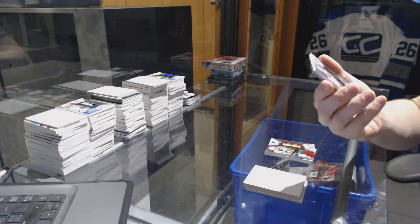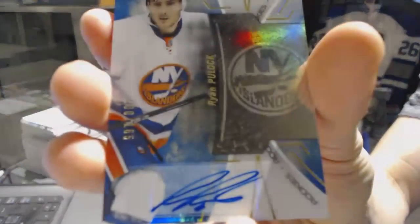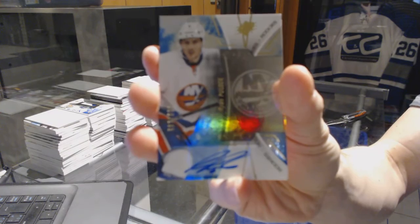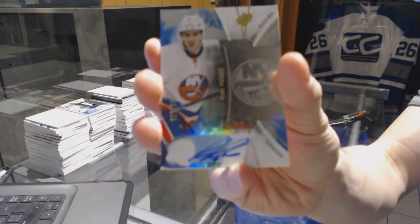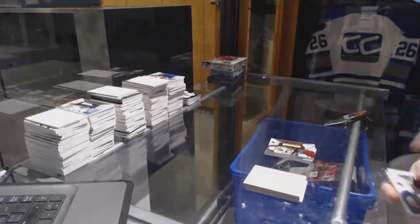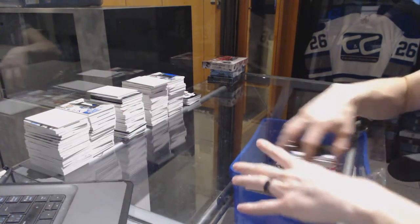And we've got a blue rookie autograph, number 165 for the New York Islanders, Ryan Pulak, at 165 for the Islanders.